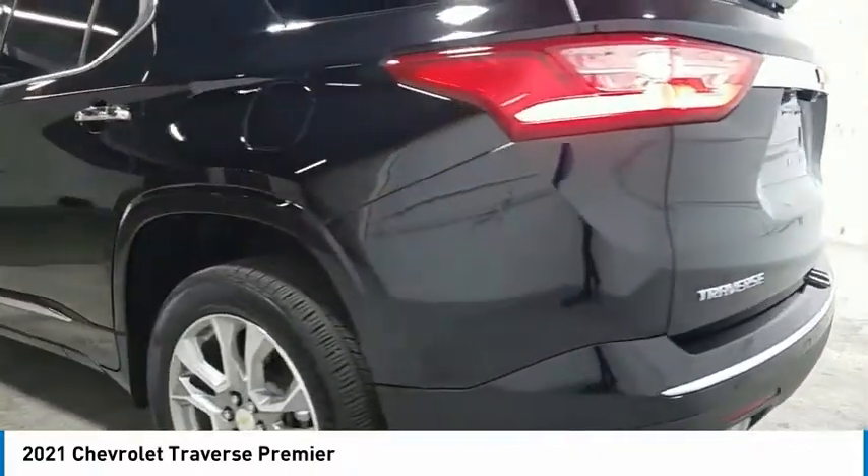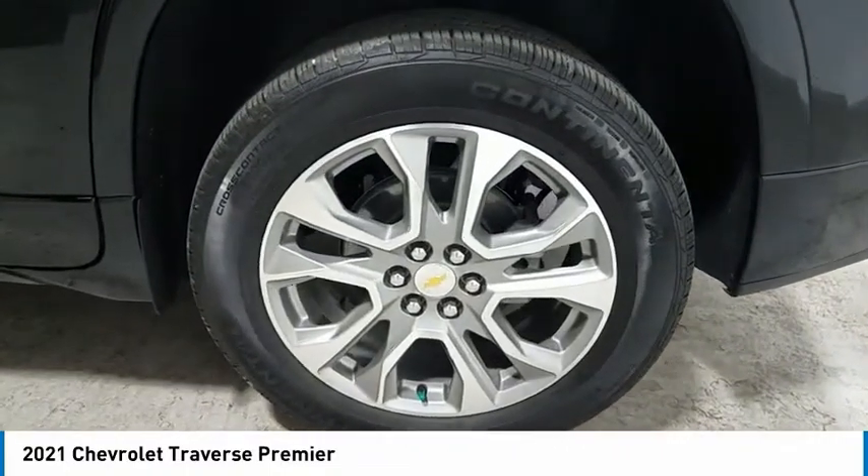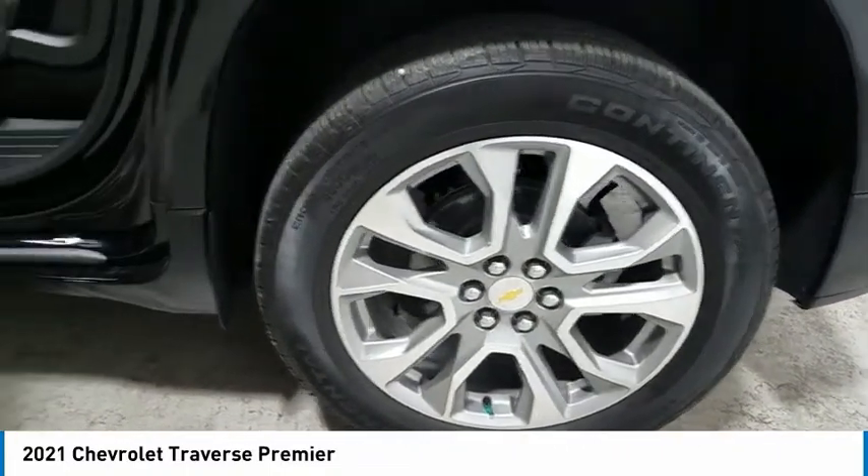Aluminum wheels, heated side mirrors, traction control, daytime running lights, remote keyless entry, fog lights, FWD.